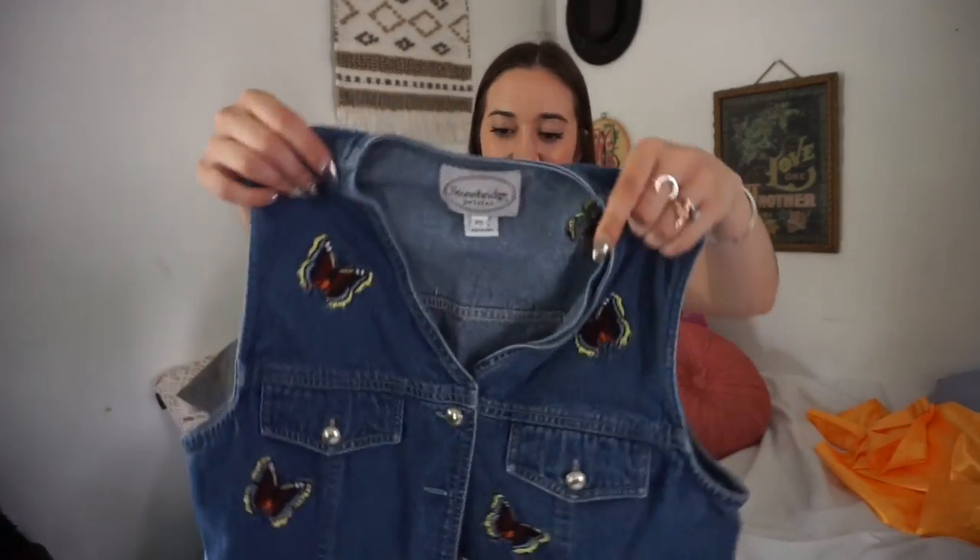Next thing I picked up is this vest — it has embroidered butterflies on it. Look at this, how cute is it? I saw it and was like oh my gosh, I love butterflies. I actually have another jacket that has embroidered butterflies on it, so when I saw this I just had to pick it up.